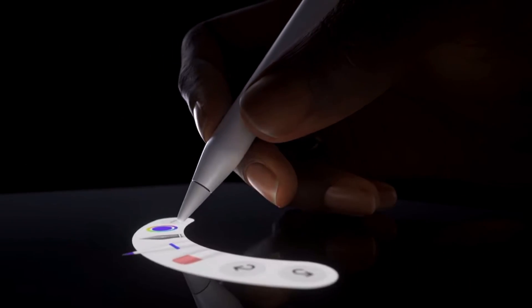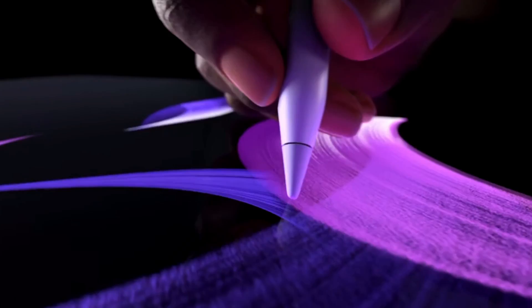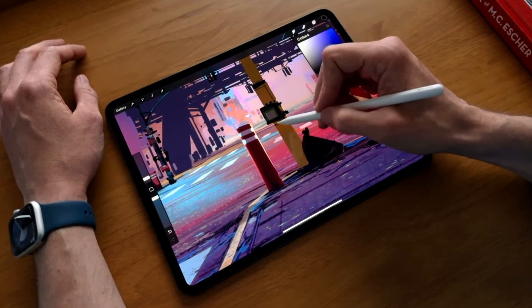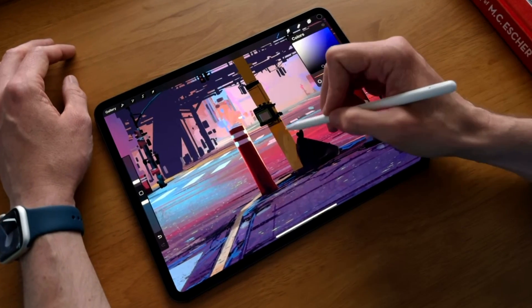I looked at the Apple Pencil and the performance you can get out of it — especially with shortcuts — because now you can rotate the pencil and also tap on it. All those features are included, and they had the CEO of Procreate in the interview talking about features for Procreate on the iPad Pro, which was amazing. Definitely check out the event if you want to see that.